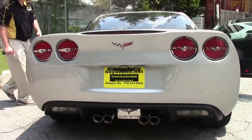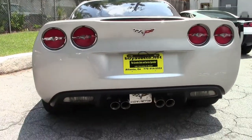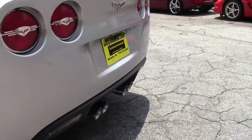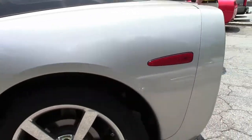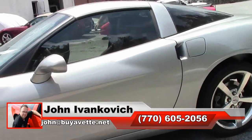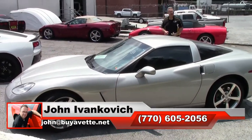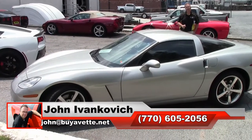Just a really nice example of a really fun car with low mileage without breaking the bank. 770-605-2056 or John at buyavet.net if I can assist you with this or any of the hundreds of Corvettes we carry in stock.